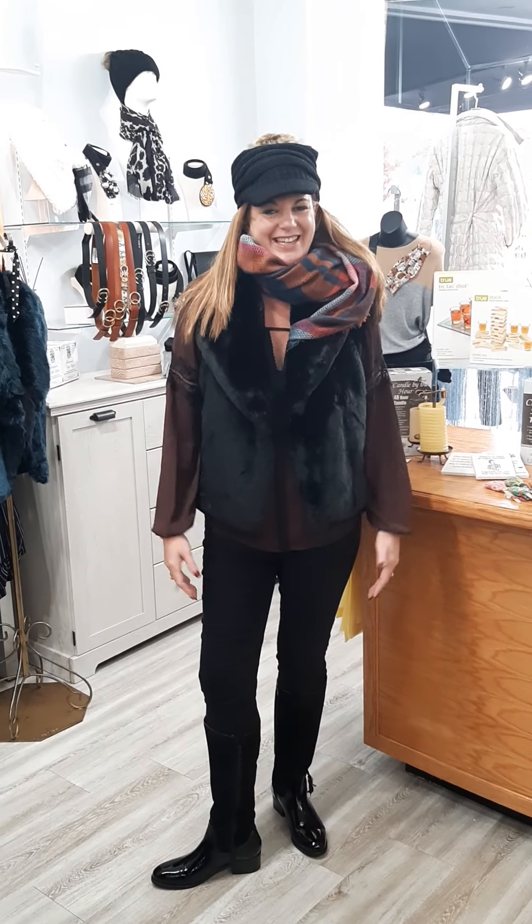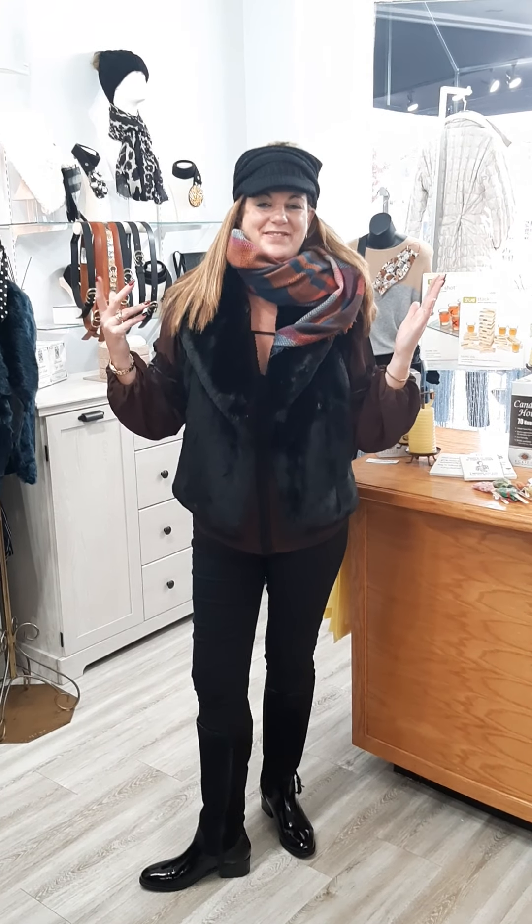Hi guys, it's Cory from Helen Ainsen. It is certainly that kind of day. I'm coming to you to show you some really great gifting ideas for some young kids and mostly young adults.